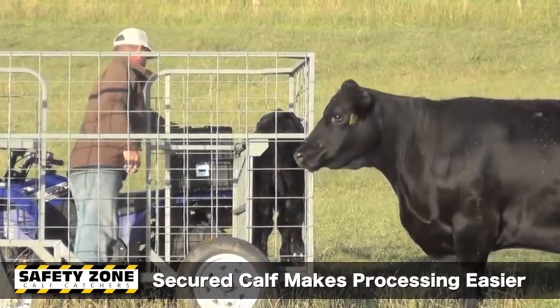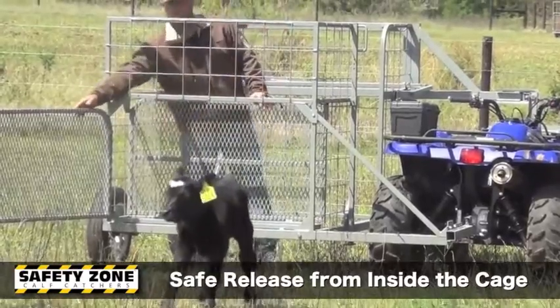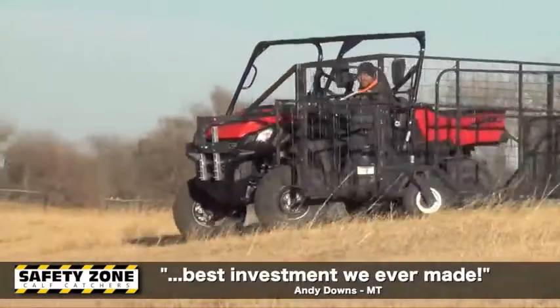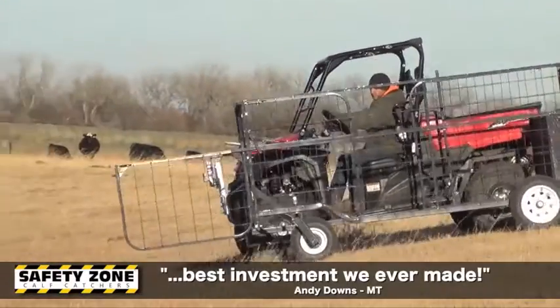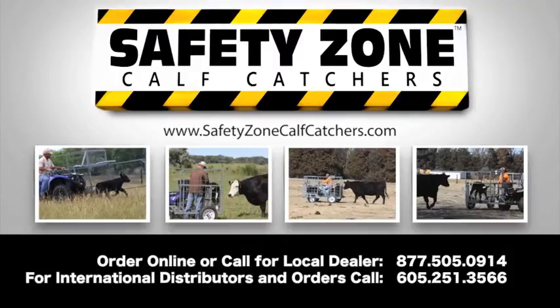Designed for ATVs or UTVs, one person can do the job and never be threatened by the protective mother cow. Make this and every calving season safer and easier with Safety Zone Calf Catchers. Watch videos and customer testimonials or order yours today at safetyzonecalfcatchers.com. Immediate shipping available.